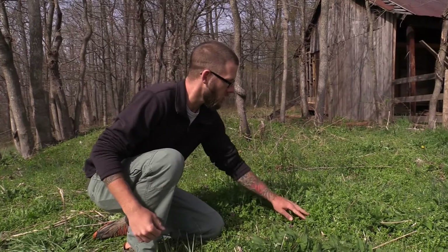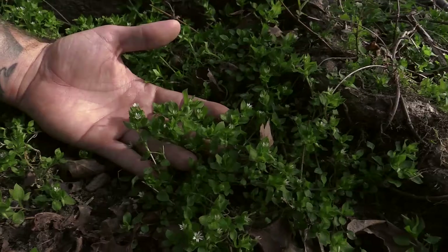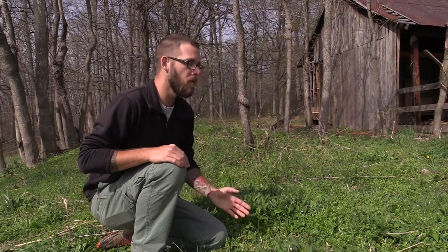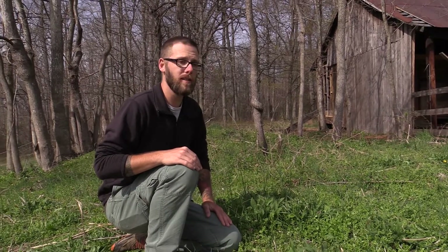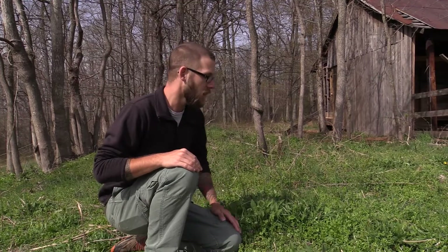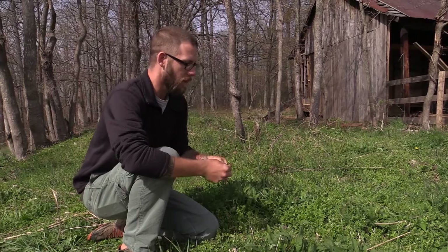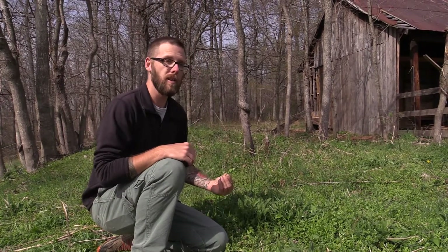You can see it grows in bunches and bunches, low to the ground, and it spreads. A lot of these have little white flowers on them. Really tasty wild edible plant, full of vitamin C. It's also got really high mineral content and a lot of beta carotene. Chickweed can be eaten as is — you can just pluck it from the ground and add it to salads, or it can also be cooked.